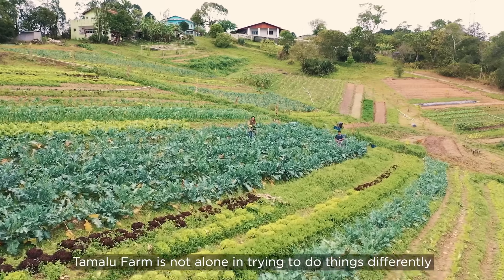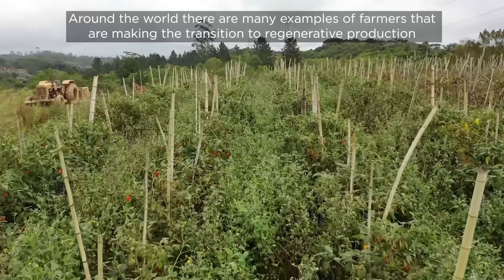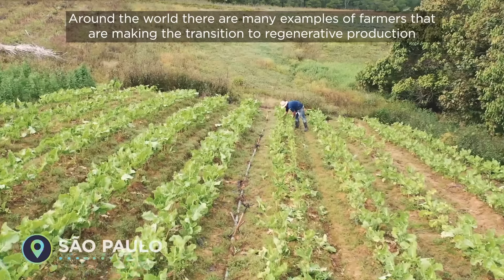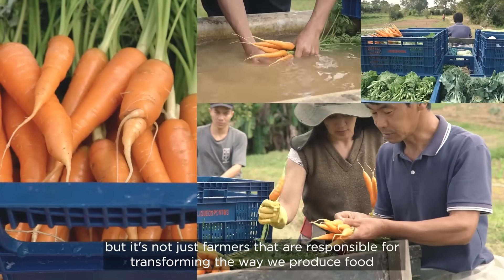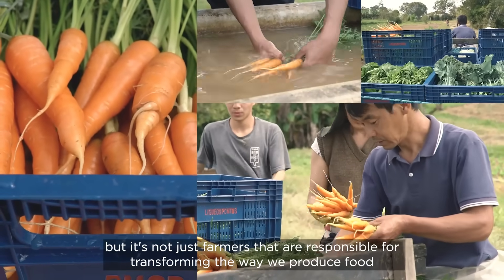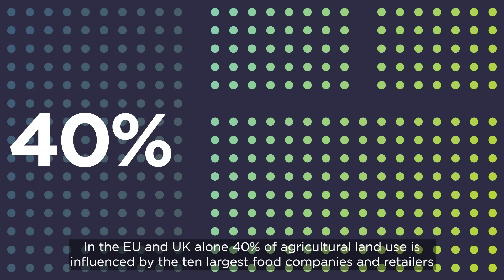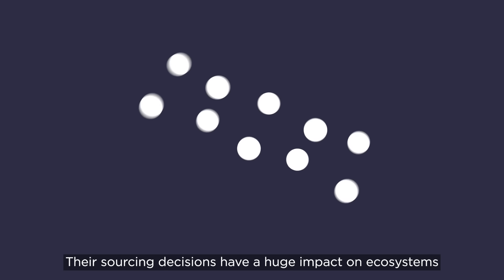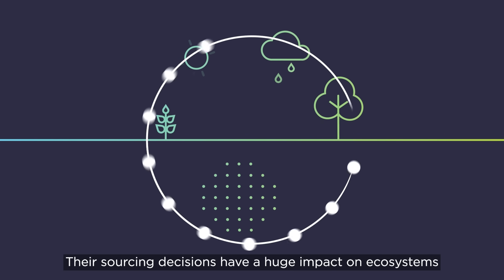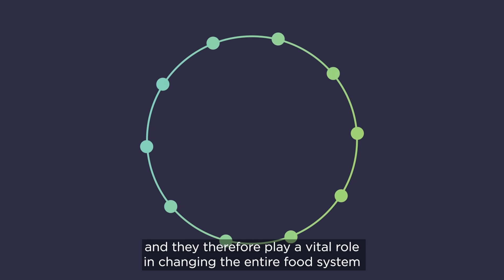Tamalu Farm is not alone in trying to do things differently. Around the world, there are many examples of farmers making the transition to regenerative production. But it's not just farmers that are responsible for transforming the way we produce food. In the EU and UK alone, 40% of agricultural land use is influenced by the 10 largest food companies and retailers. Their sourcing decisions have a huge impact on ecosystems, and they therefore play a vital role in changing the entire food system.